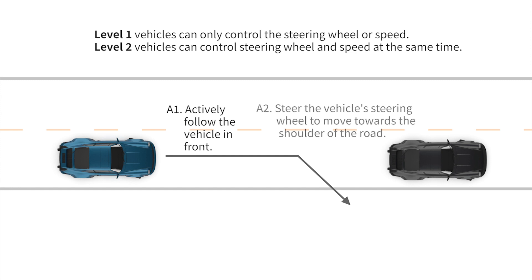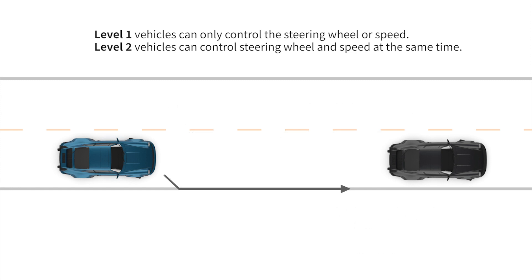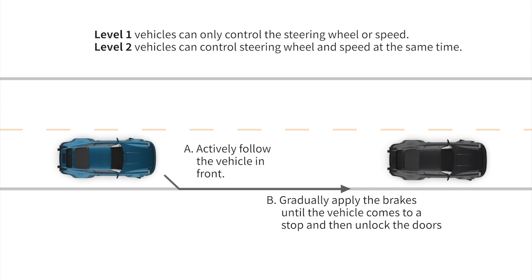As each car owner drives a vehicle of different classes, I will correspondingly implement safety mechanisms tailored to the specific vehicle class. This ensures that both the vehicle and the driver are protected, preventing rear-end collisions or severe accidents.